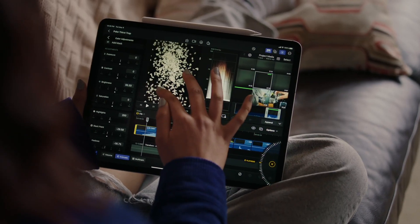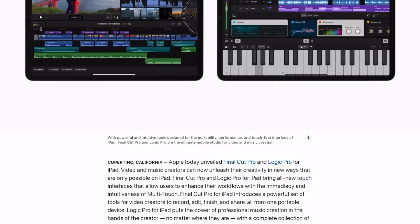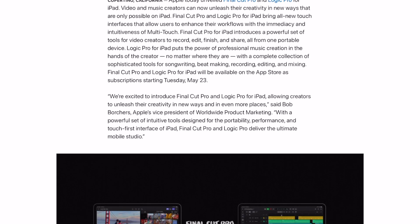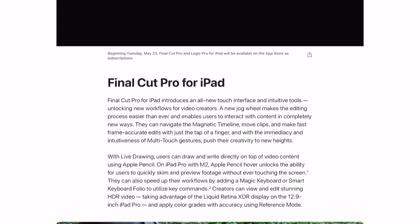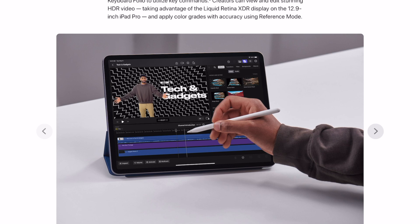I'm going to read the press release. I have no information about this besides just the release that came out today. It says that Final Cut Pro and Logic Pro are now available for the iPad starting on the 23rd. Some of the details with Final Cut will be the ability for the touch interface to be used, the Apple Pencil can be used, there's a new jog wheel for scrubbing through footage, and it will work on the iPad M1 or newer.